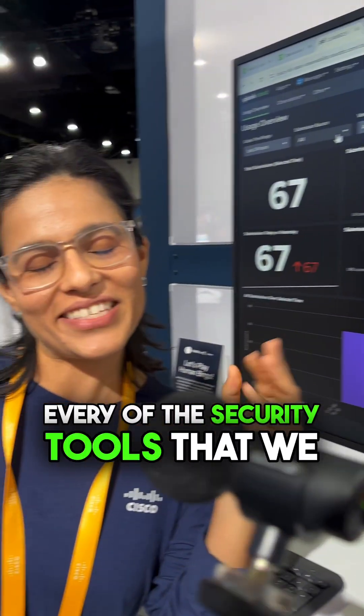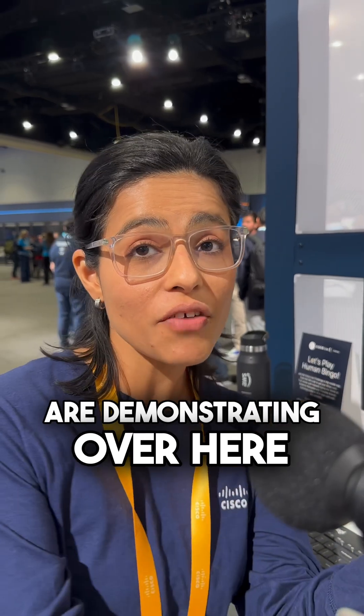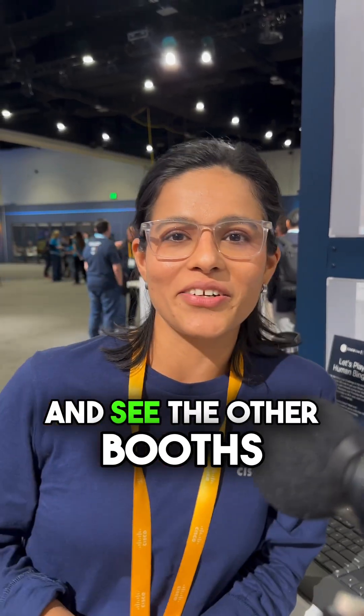In a nutshell, that's a little bit of each of the security tools that we are demonstrating here, and we welcome you to go and see the other things as well.